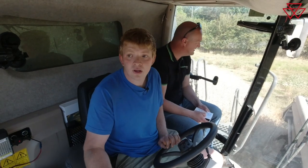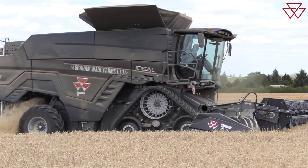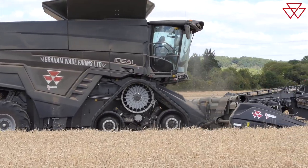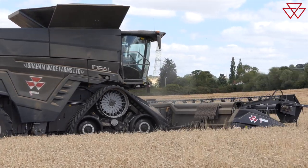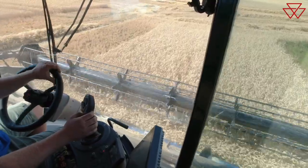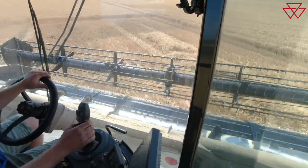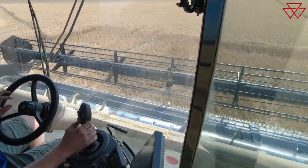Is throughput output any different? I think we're slightly up, but it's very difficult to tell without running them absolutely side by side all the while — different conditions can favour one over the other. We struggle to tell a big difference, but it's certainly on par if not better. We certainly haven't gone backwards in terms of output. What sort of work rates have you had — tonnes per hour? At the moment we're doing 51–52 tonnes an hour, but we haven't got the headlands going yet. We'll get 60 tonnes an hour quite comfortably in the middle of the field. In nice standing crops of wheat we've got to be pushing 100 acres a day to get round it all.